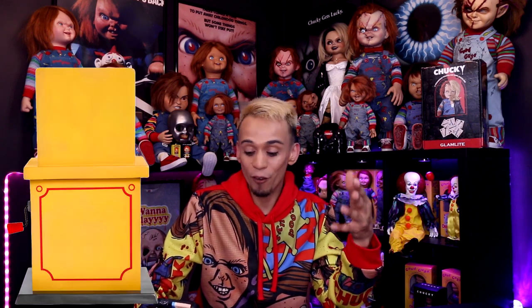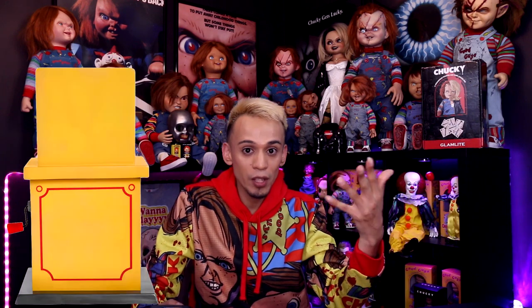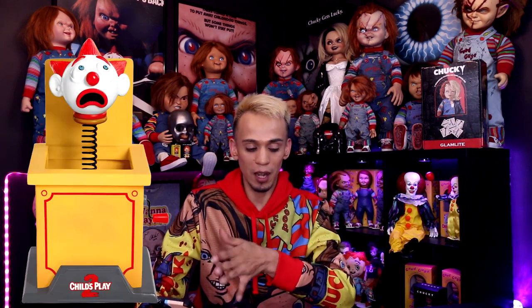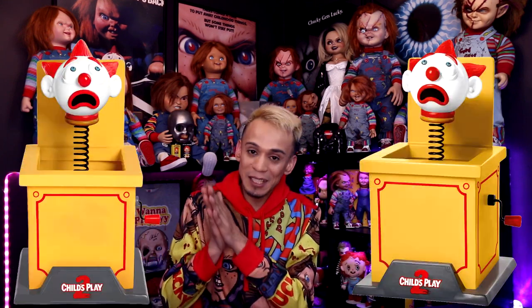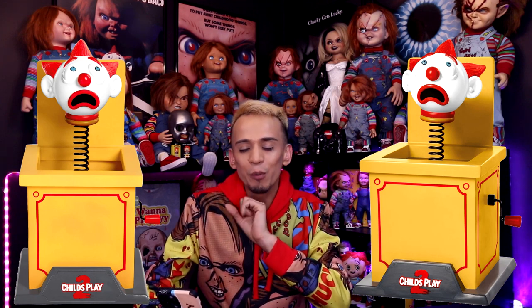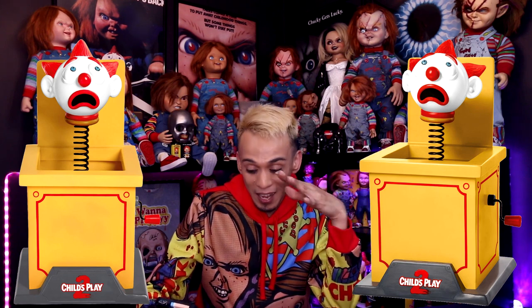They are going to be releasing a Child's Play 2 Jack-in-the-Box. I've always wondered why nobody has made this prop besides custom makers — big companies like Trickery Studios, Snacka, Mezcal Toys, Spirit Halloween — I always wondered why nobody released this product. I don't know if it's a licensing rights issue, but finally it seems like Spirit Halloween is going to be releasing this beautiful prop.